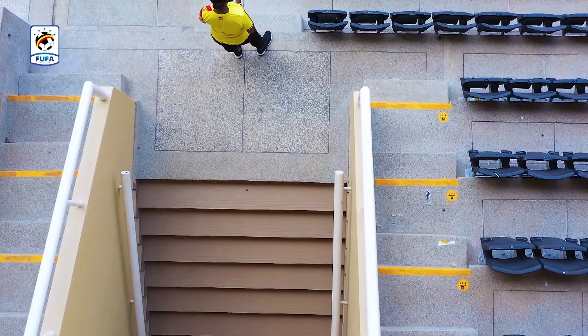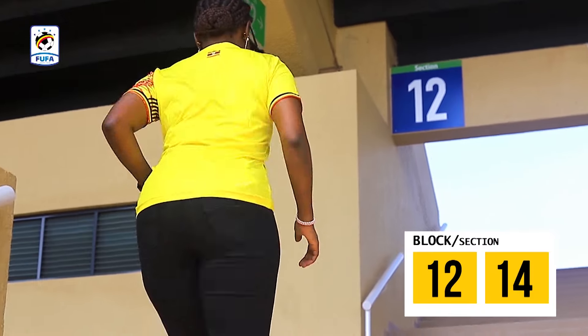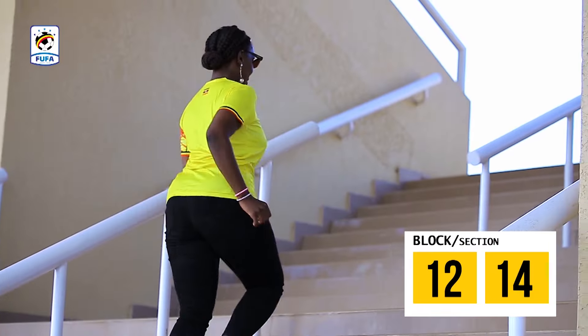Fans with platinum tickets will access the stadium through entrances that are on either side of Blocks 12 and 14. Fans with VIP tickets will access the stadium using Blocks 12 and 14, and move up the stairs to reach their respective seats.